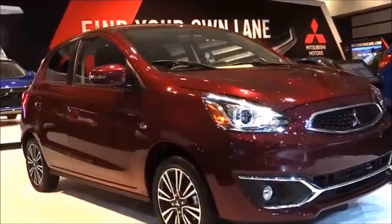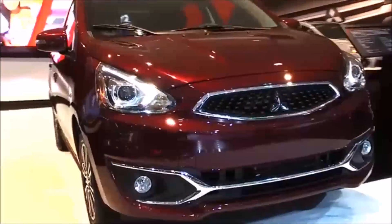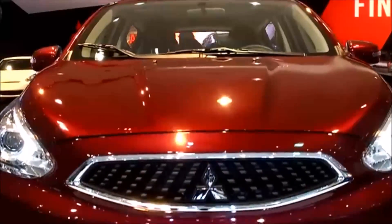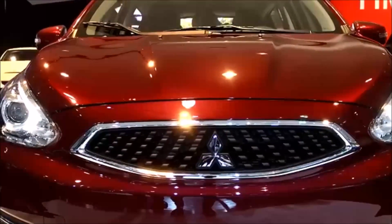The Mirage still utilizes the same 1.2-liter, three-cylinder MiVec engine, and this year we've increased the horsepower from 74 to 78 horsepower and 74 pound-feet of torque.